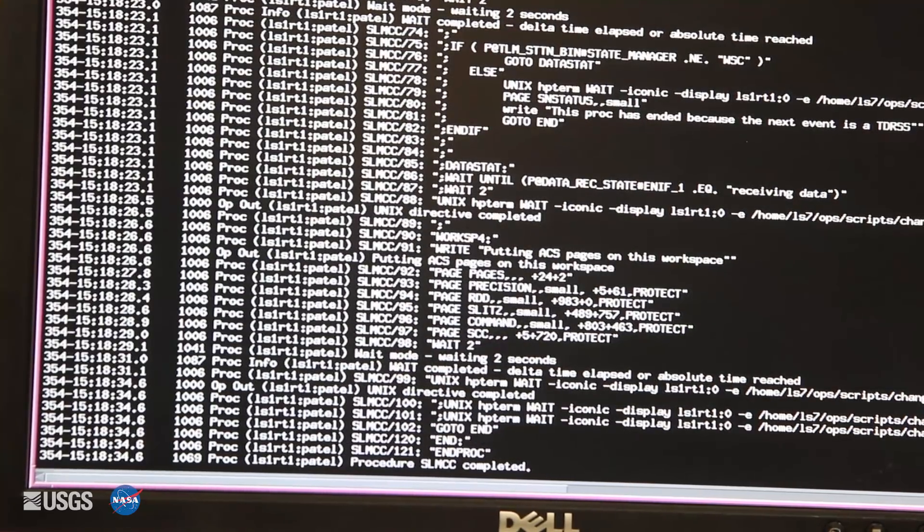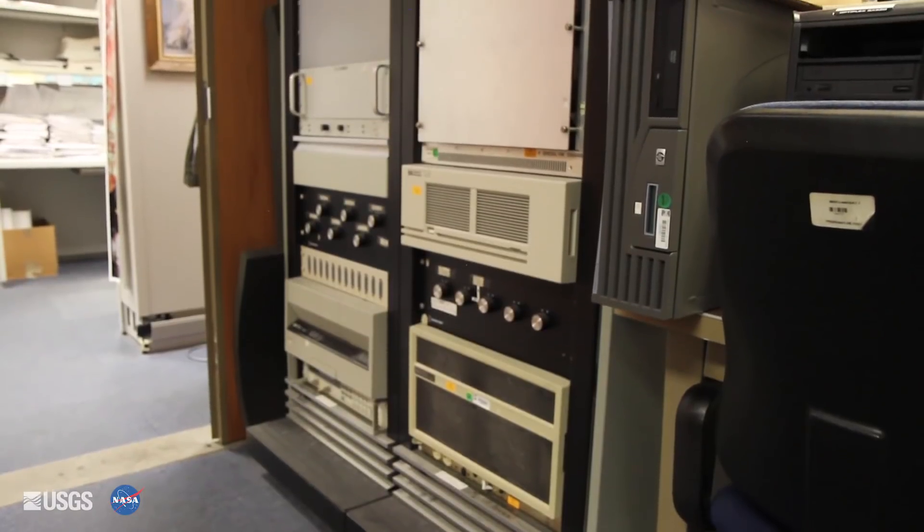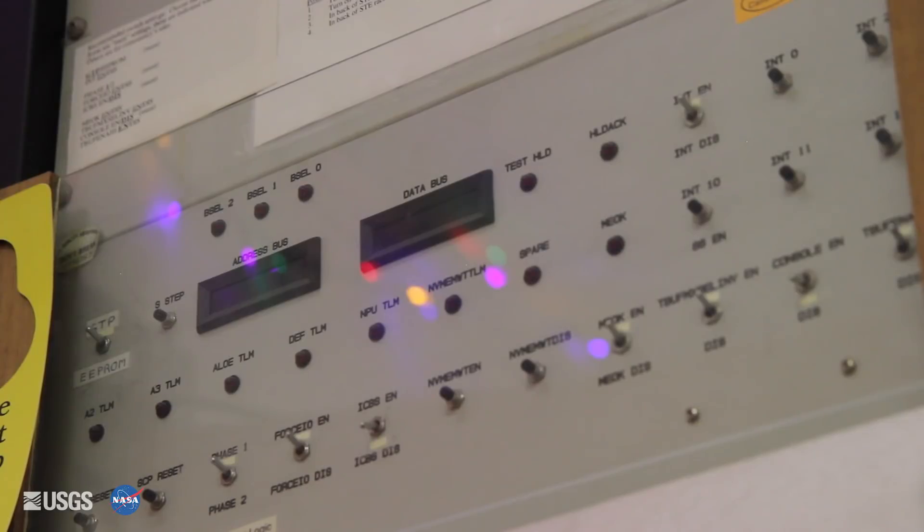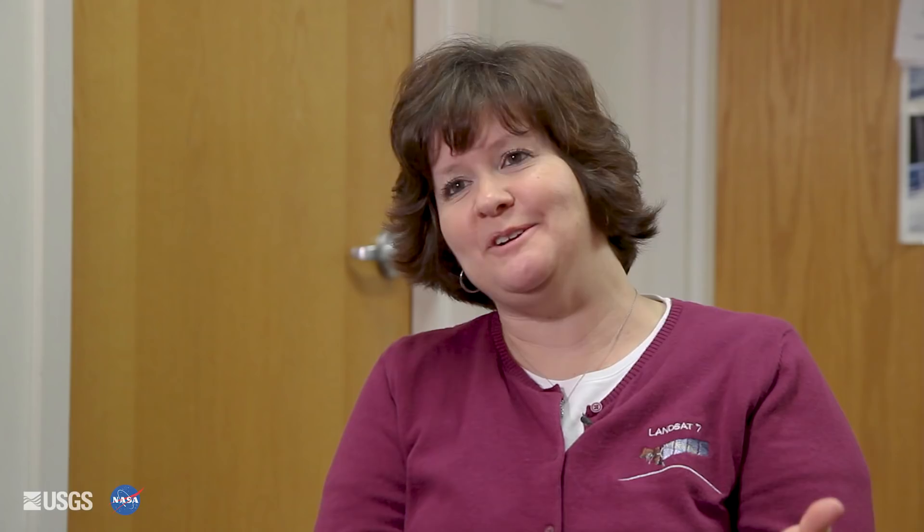We've been operating Landsat 7 now for over 18 years and we still come across problems and issues that we've never seen before. Any time we have a question we can go to the simulator — we can send commands to it. Since it's just a simulator, you can kind of do whatever you want to it and see how the spacecraft would react.